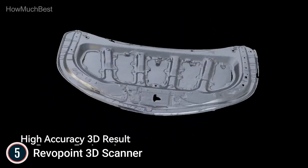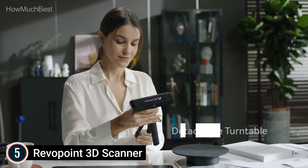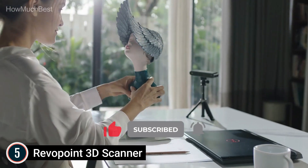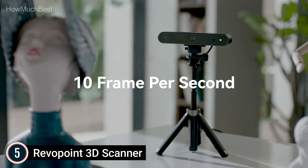High compatibility and easy to use — POP2 can be used to scan on Windows 10/11, macOS, Android, iOS, and Harmony OS devices. The new version of RevoScan software provides an easy and intuitive scanner interface ideal for those new to the field and offers advancements on the frontier of 3D technology.